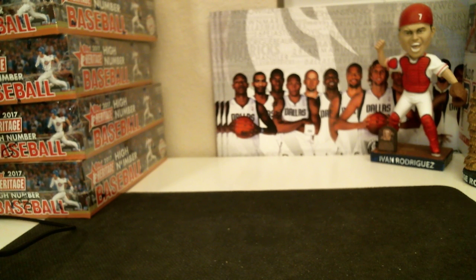Alright guys, we'll get started here in a little bit. I do apologize, we were running behind a couple of the breaks. We'll get started with the Heritage Break here in a little bit.